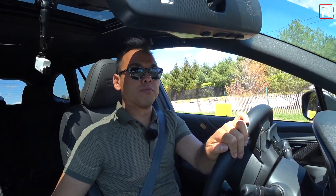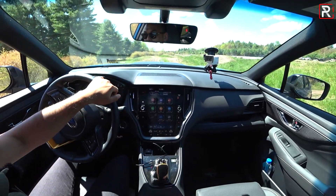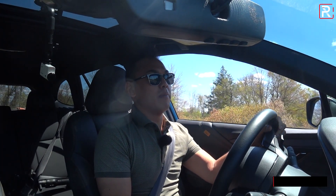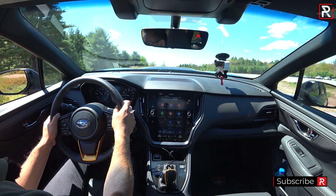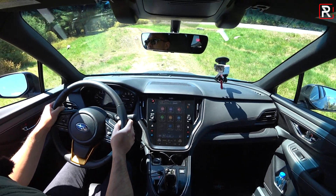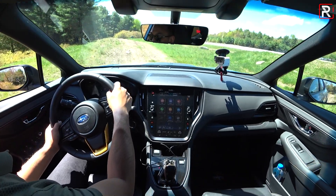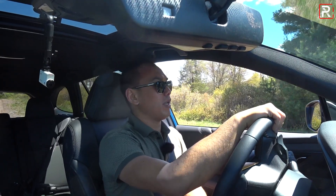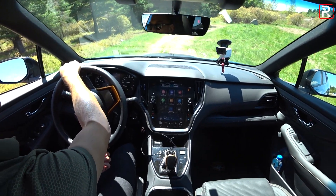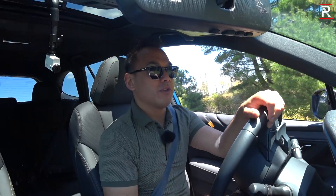One of the cool new features with the Wilderness model is a new dual-mode X-Mode system — technically seen on the Onyx XT, but Subaru made software changes that now let you drive in deep snow and mud mode at speeds over 25 miles an hour. Subaru has set up this off-road course in Monticello, which is probably way more technical than what most owners will actually do. My tester has the dealer accessory full underbody skid plates — around $600 — which protects the entire undercarriage including the transmission, drivetrain, and differential. There is a front skid plate as standard.